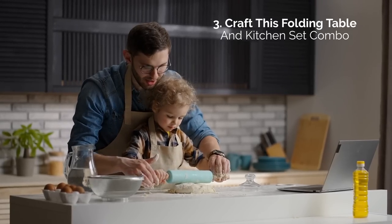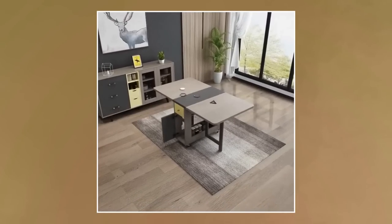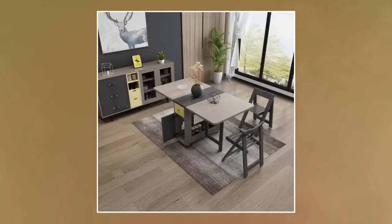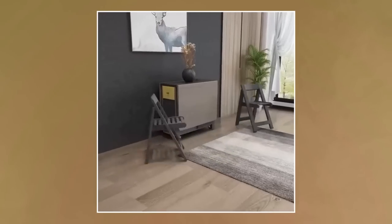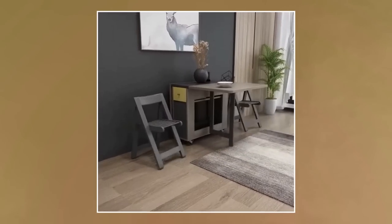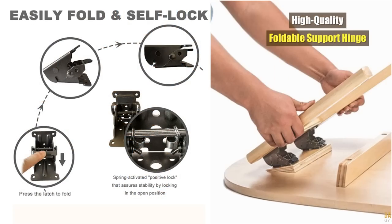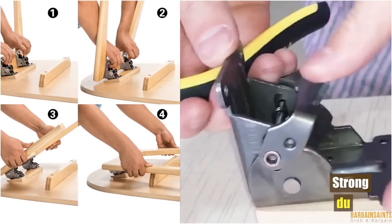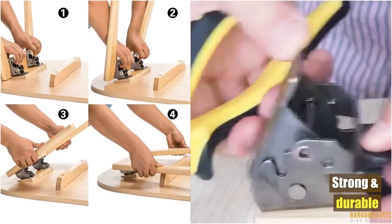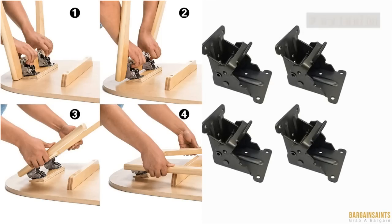3. Craft this folding table and kitchen set combo. This folding table combo with a kitchen set is a multifunctional piece. We love how it can work well as a decorative table and also has generous storage space. You can easily fold both sides to accommodate many guests. If this design is too advanced, you can get help with a simpler folding table using foldable support brackets. We recommend these user-friendly self-locking hinges, a product from Mechwares.